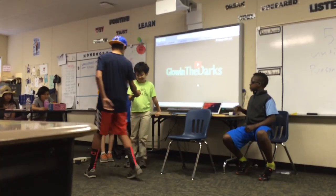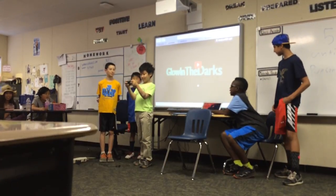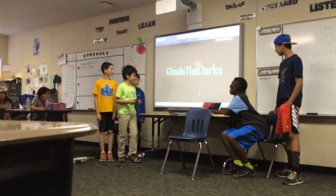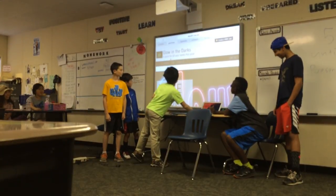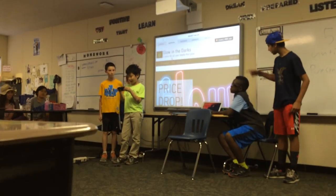Can you please tell them about the website? I'm going to have a website using Wix. Here it is. On this website, you will be able to buy products and contact us.